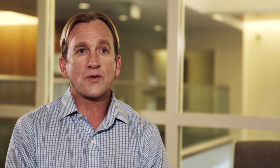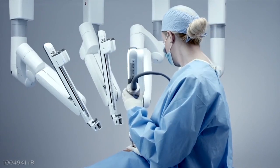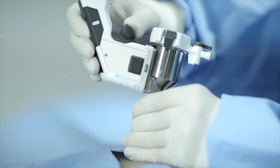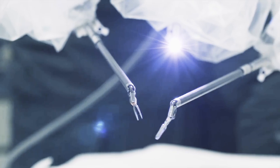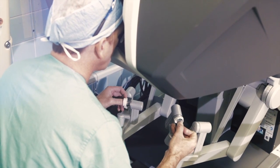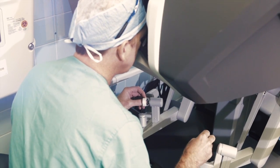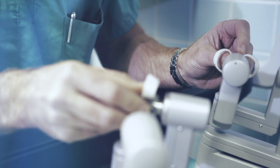Basically when we do the robotic surgery, we place our ports that allow us access inside of the abdomen, and then we attach the robot to those ports, place the instruments through the ports, and that all works inside of the patient. At that point we go to the console and that's when we start to manipulate the robot using the hand controls, which mimic our hand motions inside. We can move everything around in 3D motion — seven degrees of freedom, I believe is what they call it.